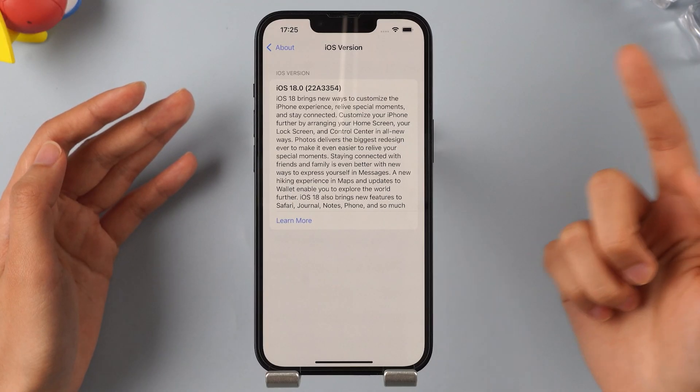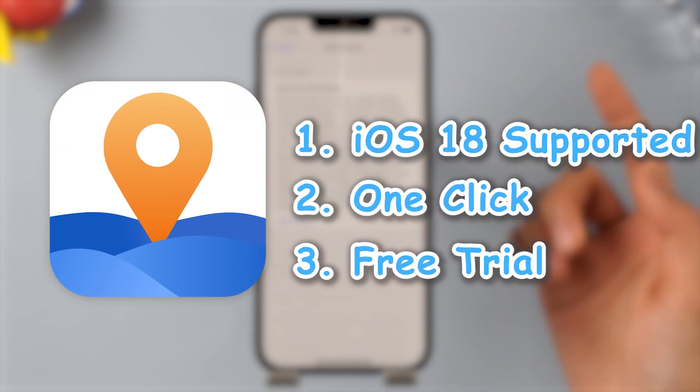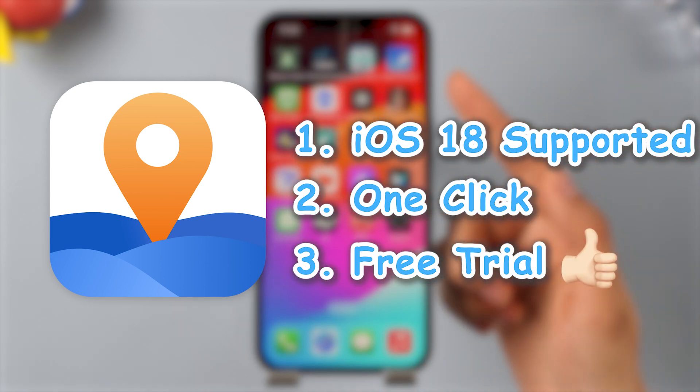The best iPhone fake GPS app is iMyPhone AnyTo. It allows you to change your location with just one click, even on iOS 18. Plus, there's a free trial available. Let me show you just how simple it is to use.